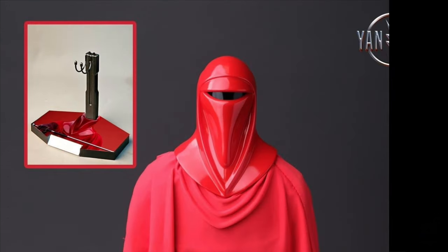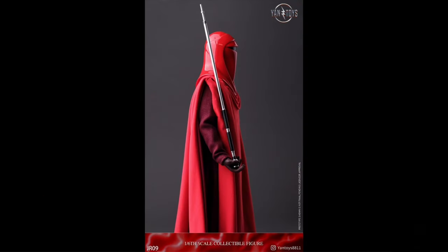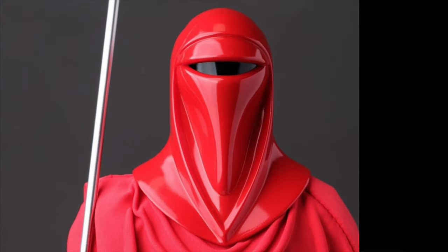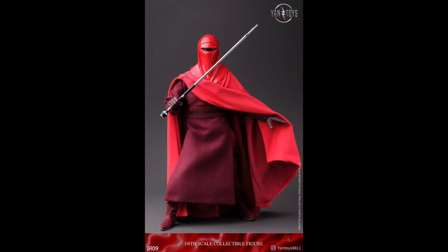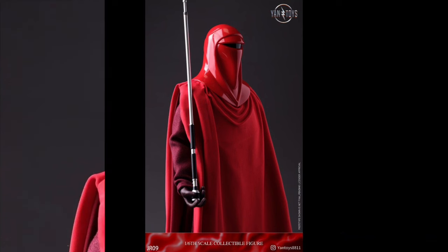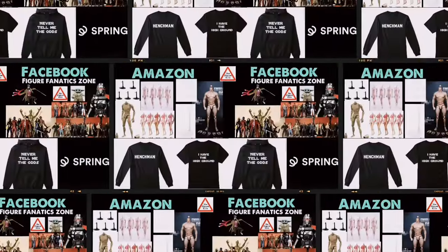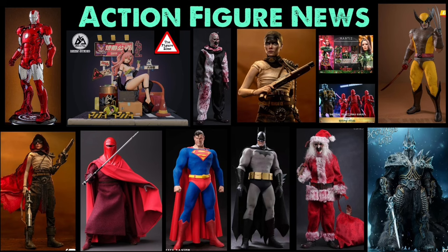It's Star Wars time! Yantoys JR-09 Red Guard, Quarter 4 of 2024, at only $149. It's one of the Emperor's Royal Guards, and this version gives you the full figure — unlike other options that just came with clothing sets. You get extra hands, the force pike, and a stand. Way cheaper than tracking one down on eBay. Museum pose, and that's all you need. Let me know your thoughts in the comments — who are you getting, who are you passing on? Check out the other links in the description. Thanks so much for watching!